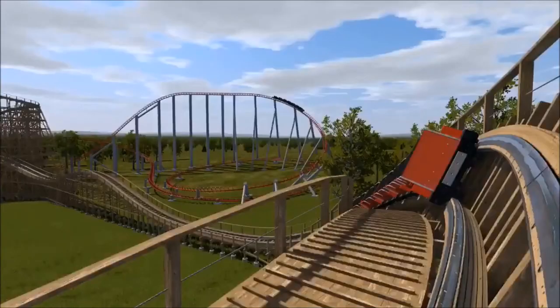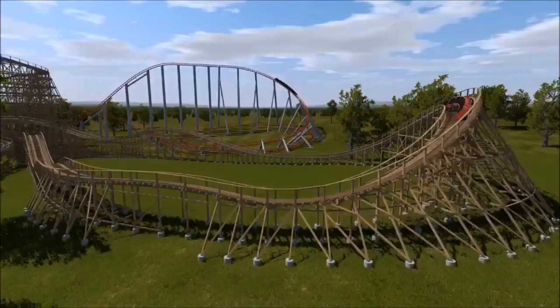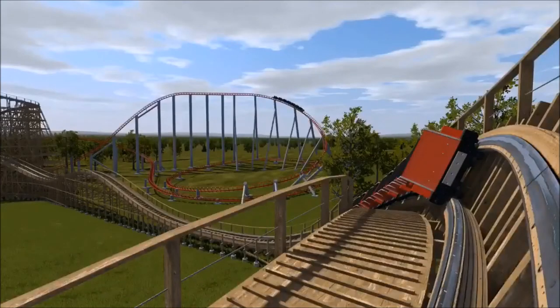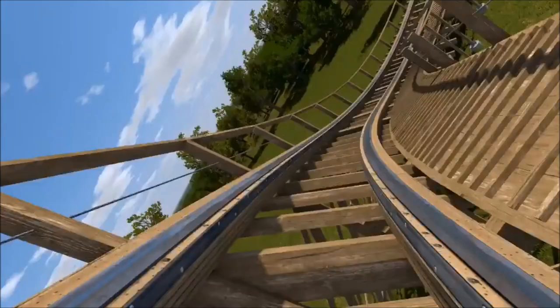The downside is that the ride is going to be a little shorter now because the helix is gone. But sometimes making the ride shorter actually makes the ride better, so we'll just have to wait and see. I think this is going to be a really cool move on this ride and this might actually make the ride better.